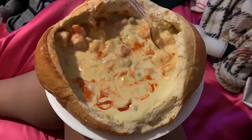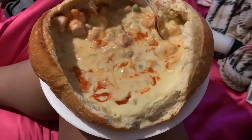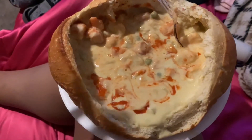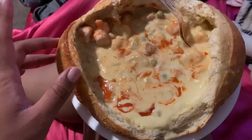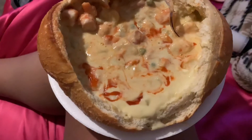For dinner, I made a bread bowl. I actually had this bread yesterday and made a bread bowl with clam chowder, but I underestimated how much bread it was so I couldn't finish it. So I just used the rest of the bread bowl and filled it up again — I really love this. I just wanted to finish the rest of the bread.